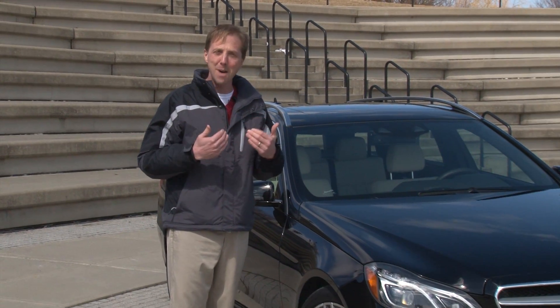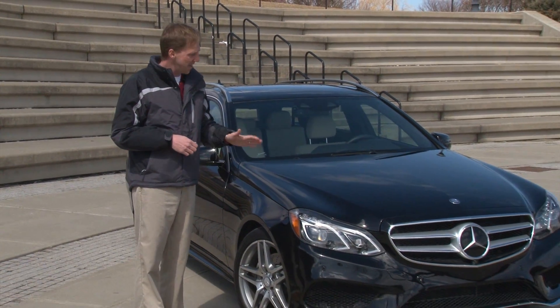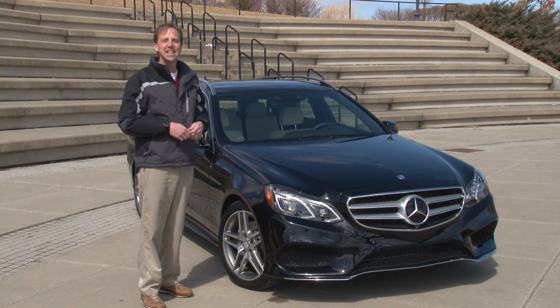Practical, sporty and attractive, this Mercedes SUV alternative is one of my personal favorites. This is the 2014 E-Class Wagon.